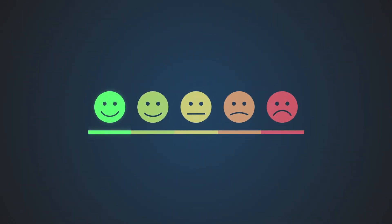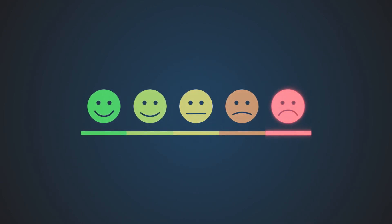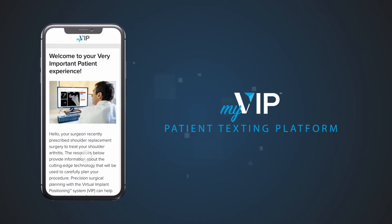We recognize that even if you perform the perfect surgery, patients can still be unsatisfied with details outside of the OR. So we've also created a VIP experience for them to elevate you even further.